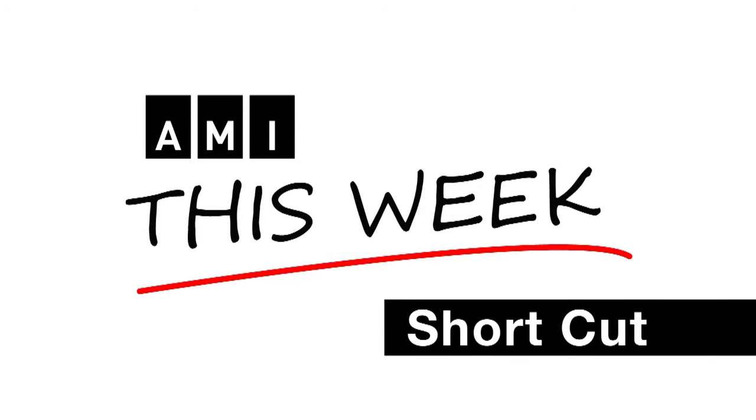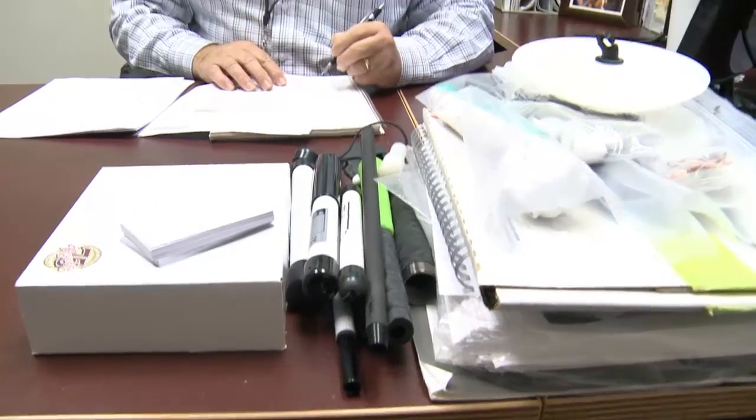This is an AMI This Week Shortcut. I'm Dave Brown for Accessible Media. Gordon Hudek is the Vice President of Sales and Marketing with Ambutech. He describes what they do: essentially, we make white canes.